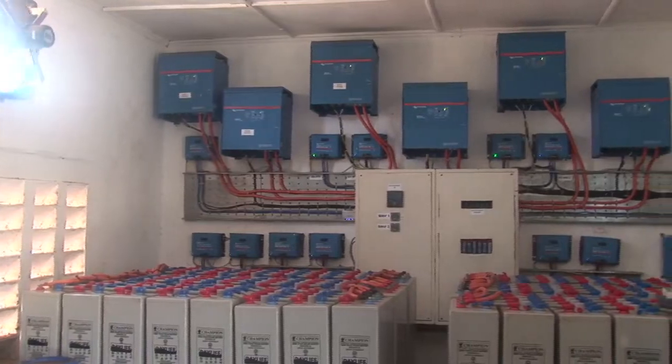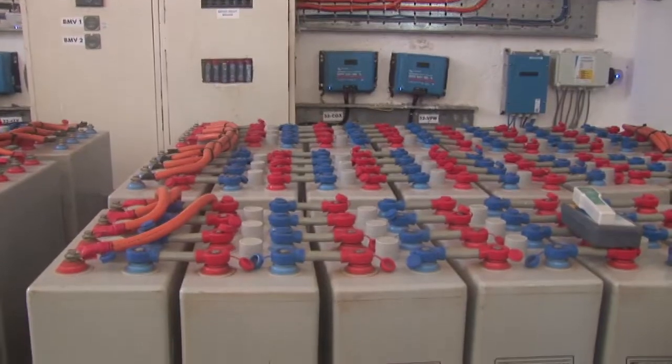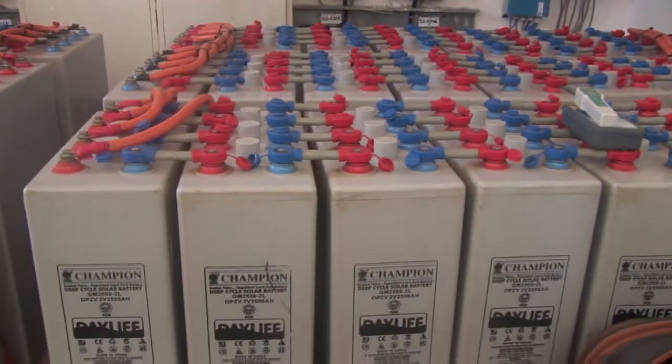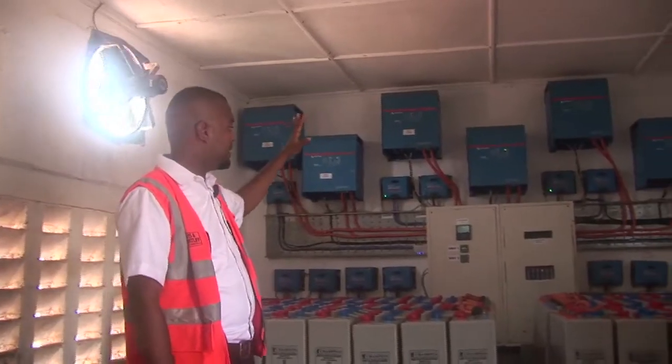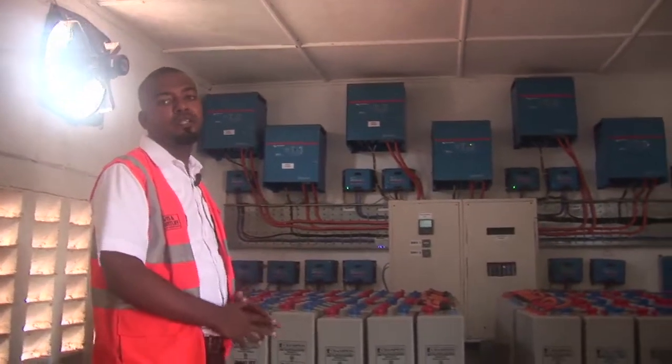This is the solarization part of this. We have the batteries here, the inverters, and the solar panels outside. So basically this is what is used to run the desalination plant.